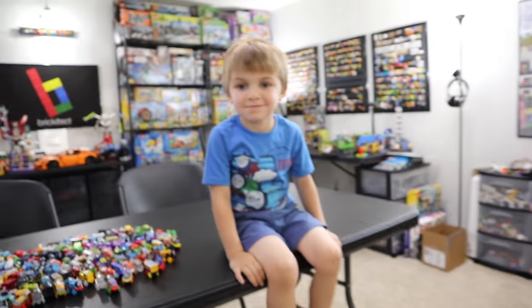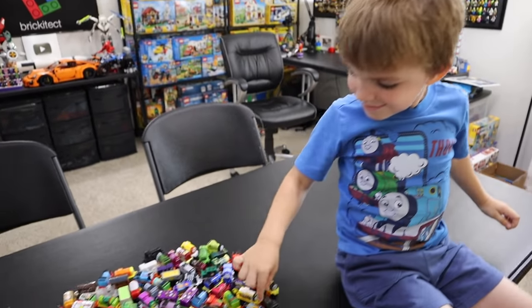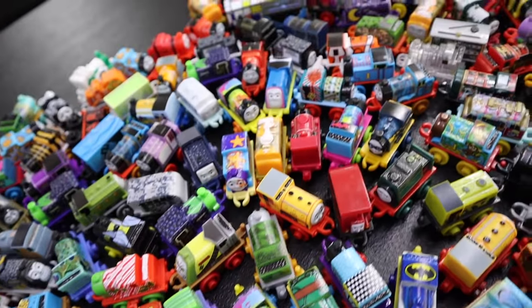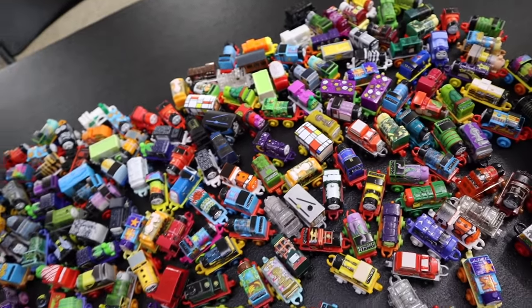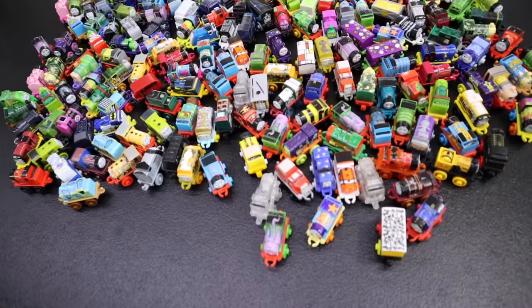If you've been watching this channel for the last year or so, you already know that we are huge fans of Thomas and Friends and we are fans of Thomas Minis. This right here is our collection — at least what I think is all of our collection. We've got a lot of them, and these were mostly sent to us by our friends on our LEGO channel.